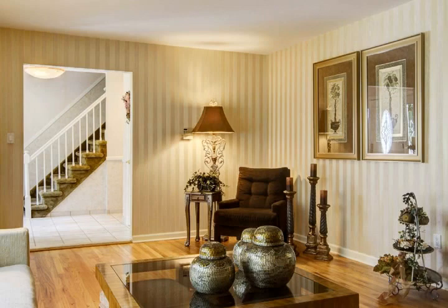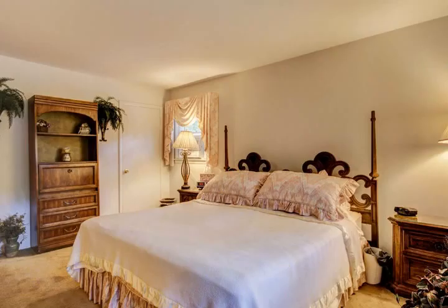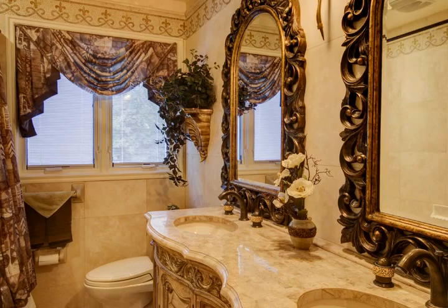From the moment you enter this sophisticated home, you will experience a retreat that reflects the personality of those accustomed to the finest in quality design and amenities.